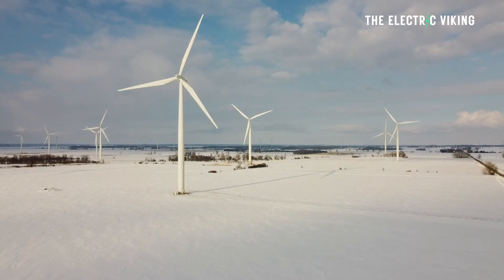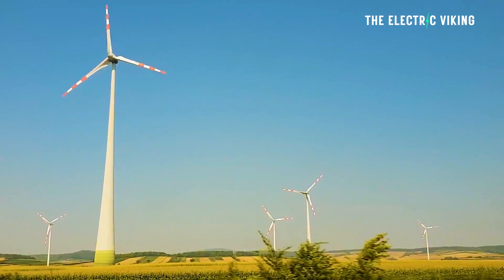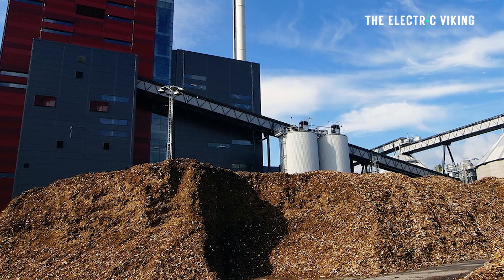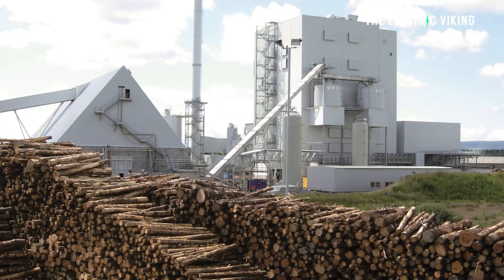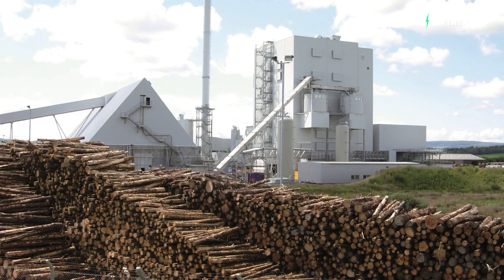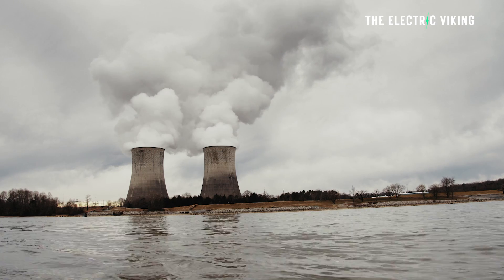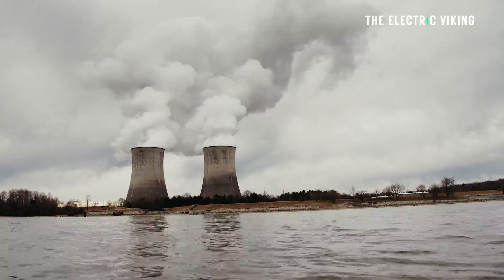Wind power is currently the fastest growing source of energy in Sweden. The country has a vast wind resource, particularly in coastal areas and offshore locations. Sweden also gets electricity from biomass, including wood pellets and forestry residues, which is another important component of Sweden's power generation mix. Biomass power plants produce electricity by burning organic materials, providing a renewable energy source that contributes to reducing carbon emissions.